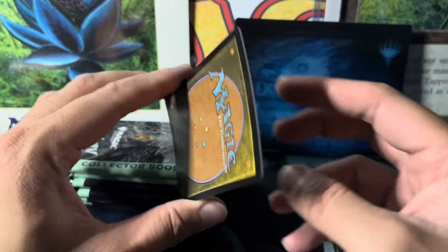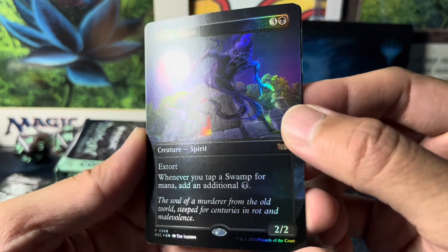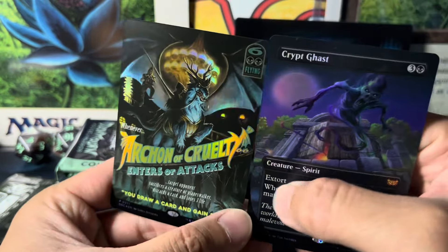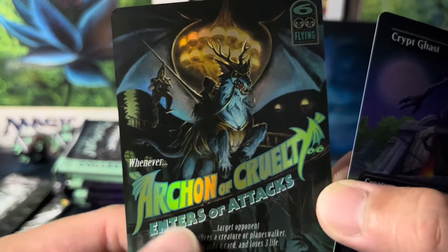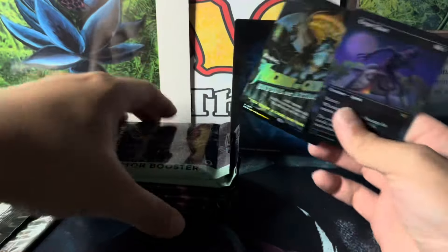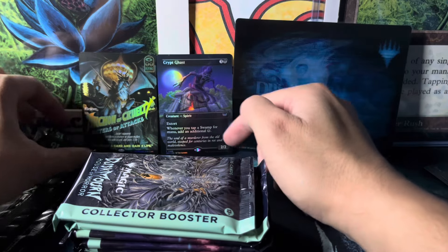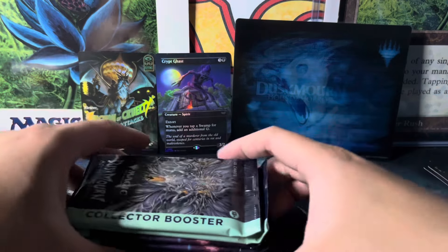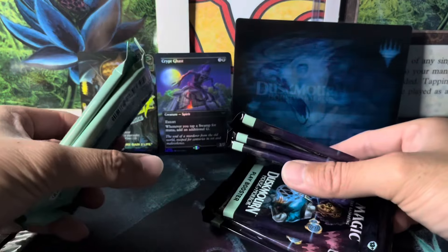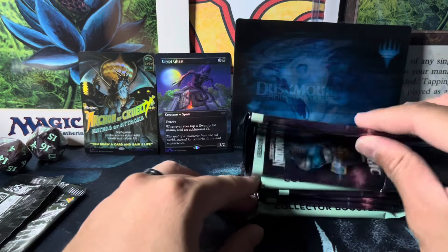Kind of curled already — whoa, Crypt Ghast! This is the Goosebumps one for sure. And Archon of Cruelty — actually this one looks really cool, holy smokes. Cool display. Crypt Ghast — it has Extort. I don't know exactly what Extort does but anyway. Saving these two. Halfway through, then we'll hit a collector booster and get into the packs.